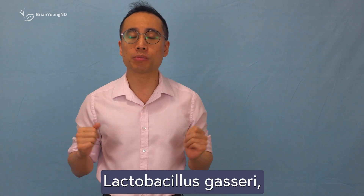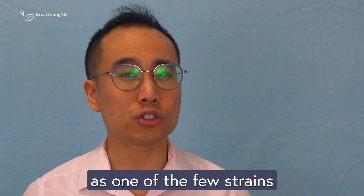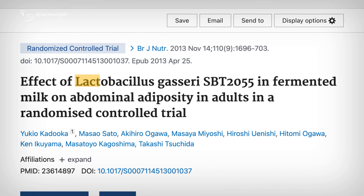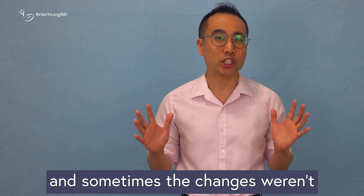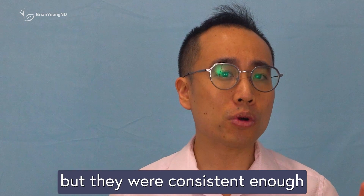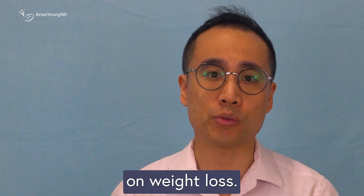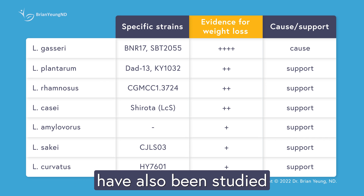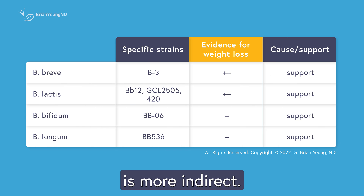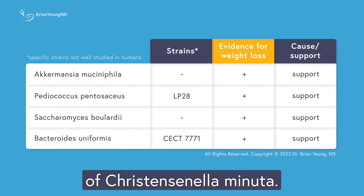One exception is Lactobacillus gasseri, which stands out as one of the few strains with actual human research behind it. In clinical trials, adults who consumed L. gasseri in fermented milk saw modest reductions in visceral fat, body mass index, and overall fat mass compared to those who drank fermented milk without it. The results weren't dramatic, but they were consistent enough to suggest a real effect on weight loss. Other strains in the Lactobacillus and Bifidobacterium families have also been studied for weight loss, though the evidence for them is more indirect. Still, their track records are much stronger than that of Cristispirella minuta.